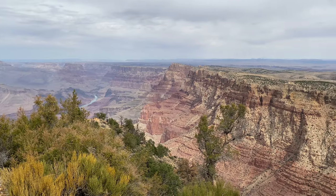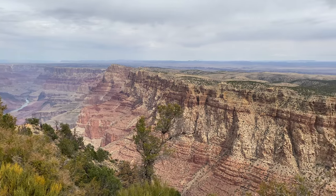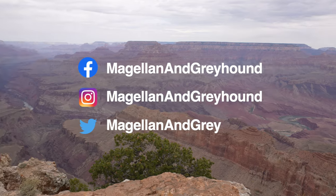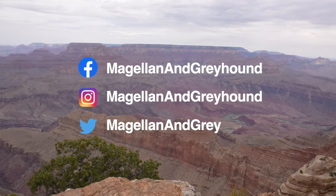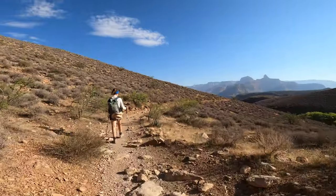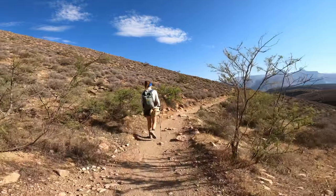We hope you enjoyed these viewpoints and that this video helped you figure out where to go. What were your favorites, and which ones have you been to? Check us out on the web or drop us a comment. Stay tuned for our hike down Bright Angel Trail in our next video, and we'll see you on the trails or in the water.